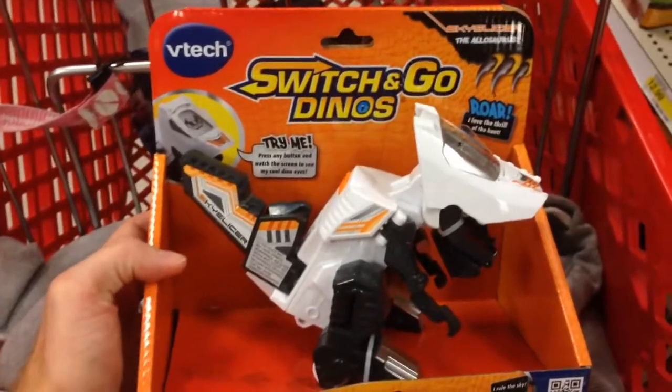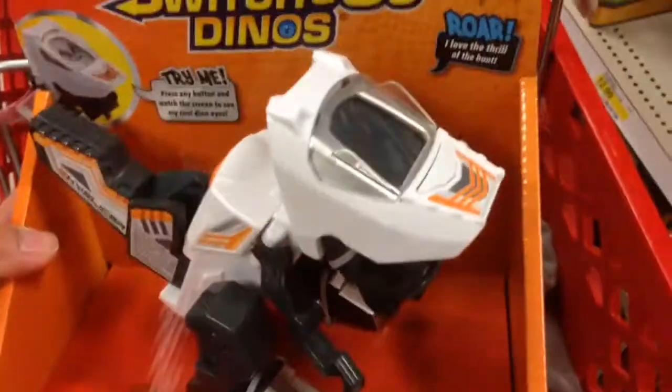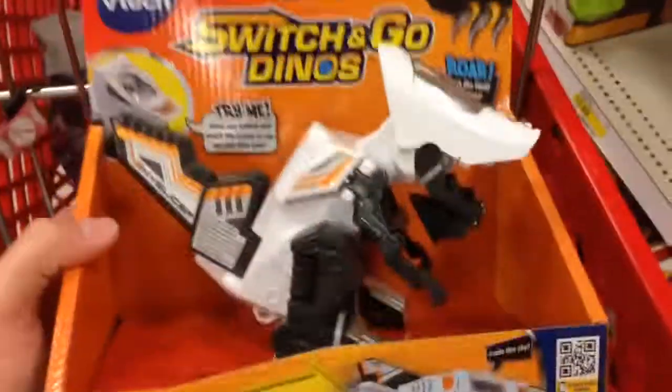Hey guys, welcome back to Topshop Toys. This is a VTech Switch and Go Dinos. Did they give these guys names? This is Sky Slicer, the Allosaurus.